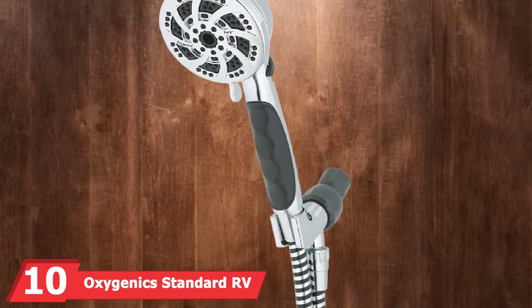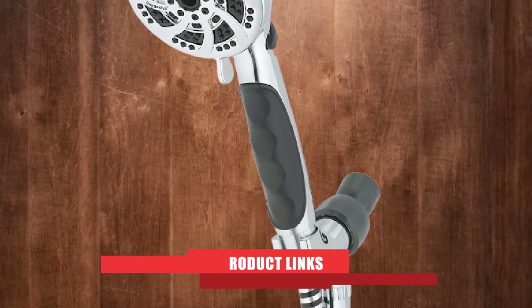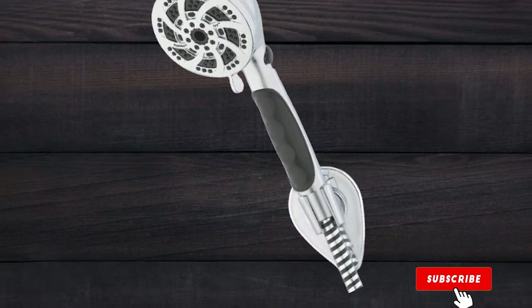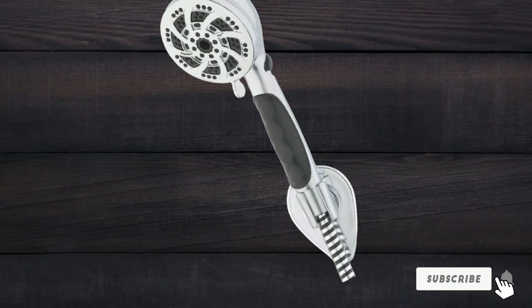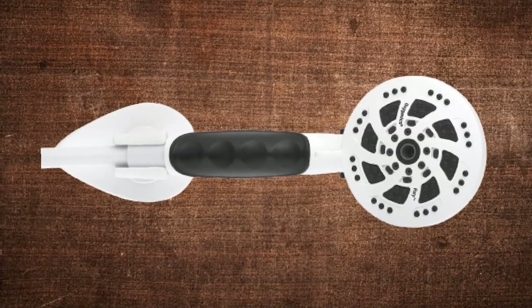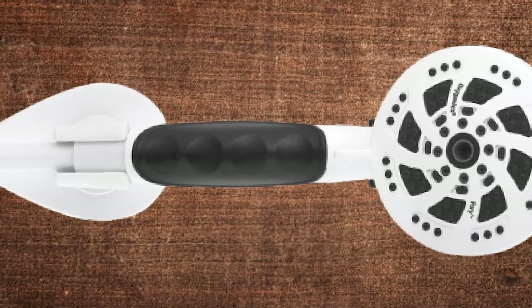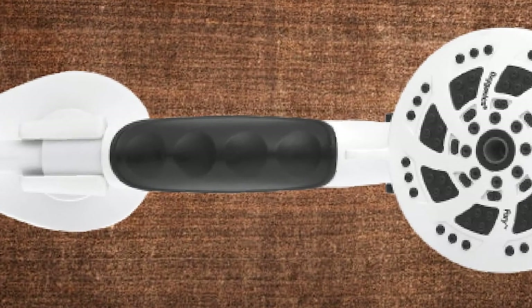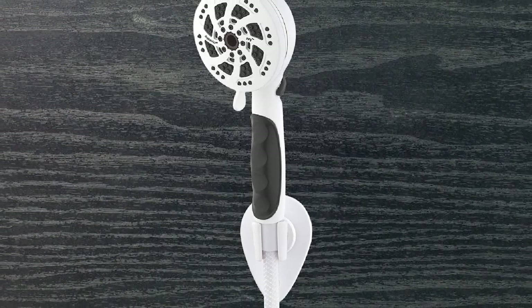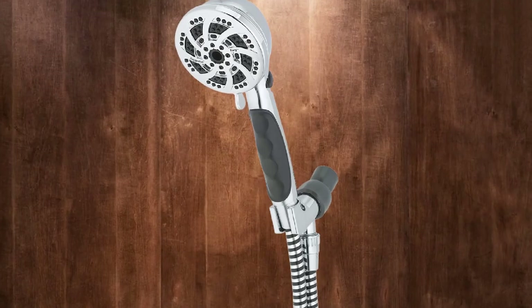Finally, the number 10 position is dominated by the Oxygenics Standard RV Shower Head. The Oxygenics Standard Fury Sprayer is an incredible RV shower head put together for easy and effective use while on your various camping trips. The Fury Sprayer is a handheld shower head unit designed with non-stick interiors. The use of an internal film eliminates the chances of corrosion or clogging, which in turn boosts the performance of your sprayer. After your purchase, you can set up this unit easily and within a short period, as the package includes a wall mount and plumber's tape.